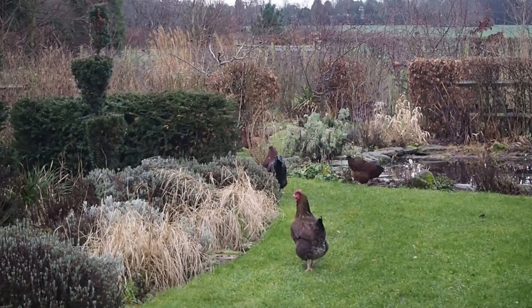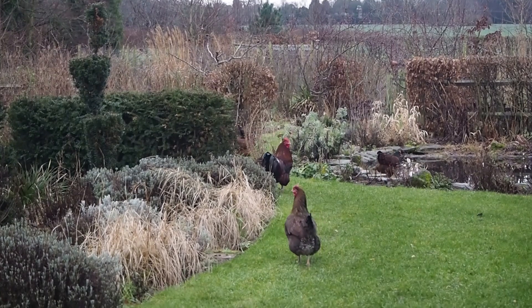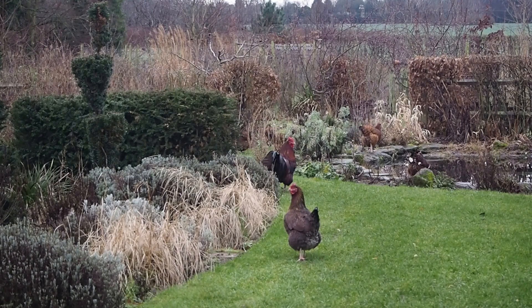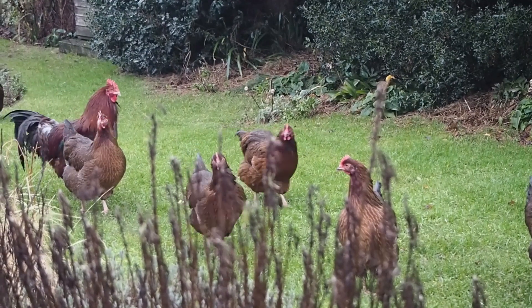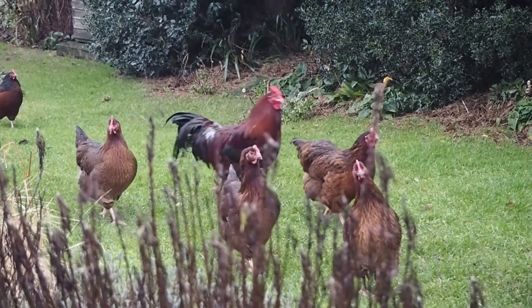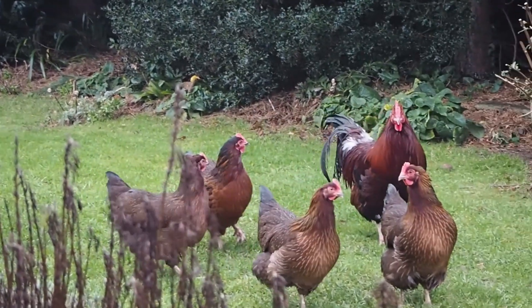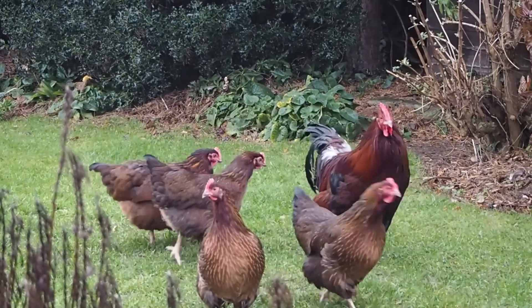My advice for anyone keeping hens in the garden is that the two of them do not go together — let's face it, hens will destroy the garden if you give them enough time. So keep them caged up or locked up for most of the time, and then let them have a run where they can go into the beds.